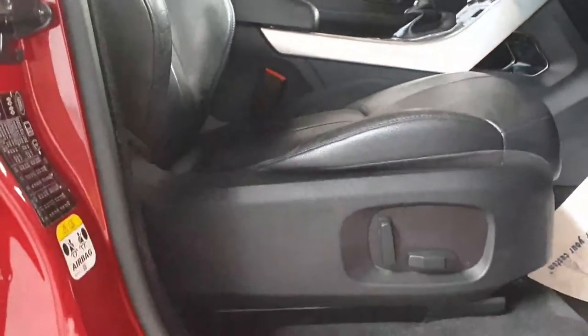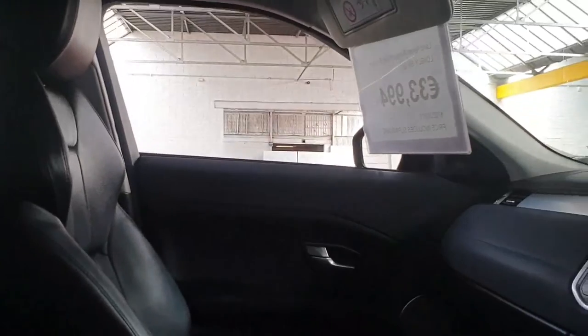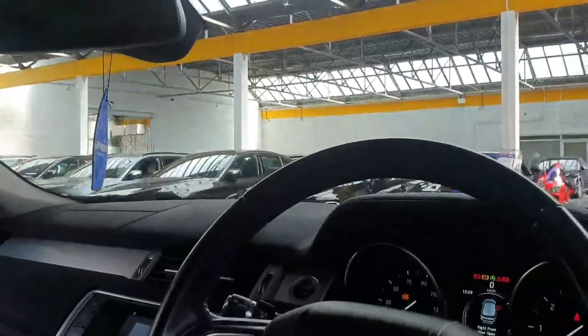It's got fully electric, full black leather, and heated seats in the front as well. It's got the usual keyless starting system — you just press the button on the dashboard there and the ignition fires up.